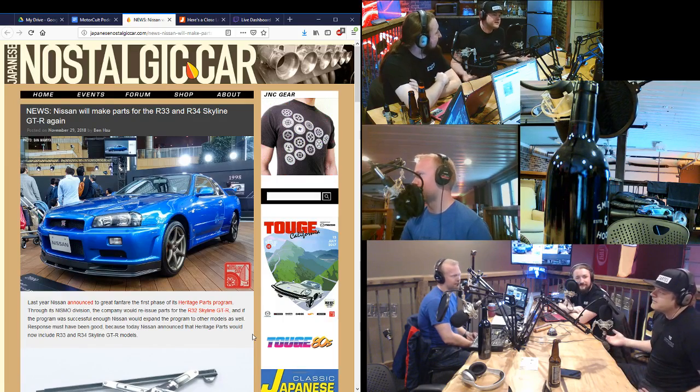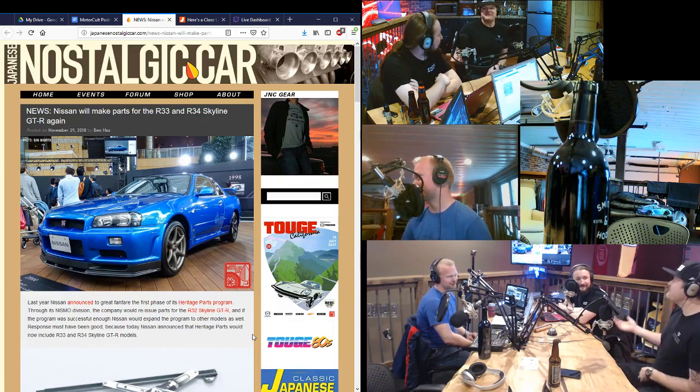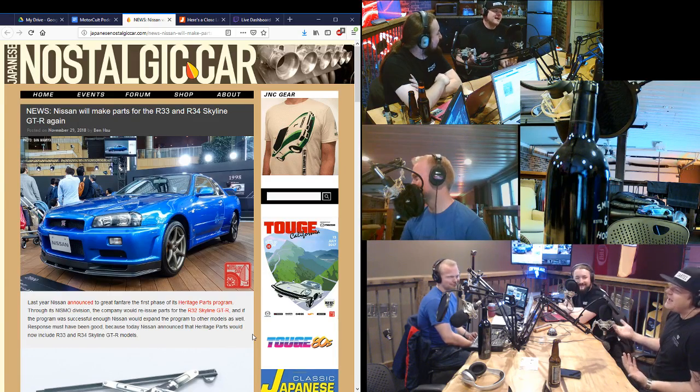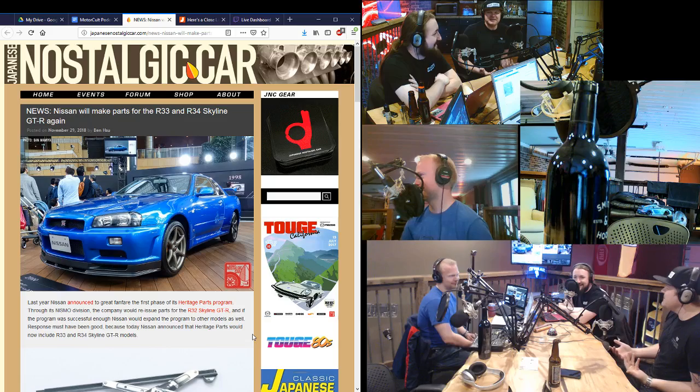The GTR pricing went up so much that people start to look for the GTSs, GTSTs. It pushes the prices on the turbo GTSs. Well, the prices get high on that, now people start to look for the GTS. It starts to press the price on that — it drags all of them up. You get these people that are like, 'You guys are just trying to make a killing,' but I'm not the one raising the prices in Japan.